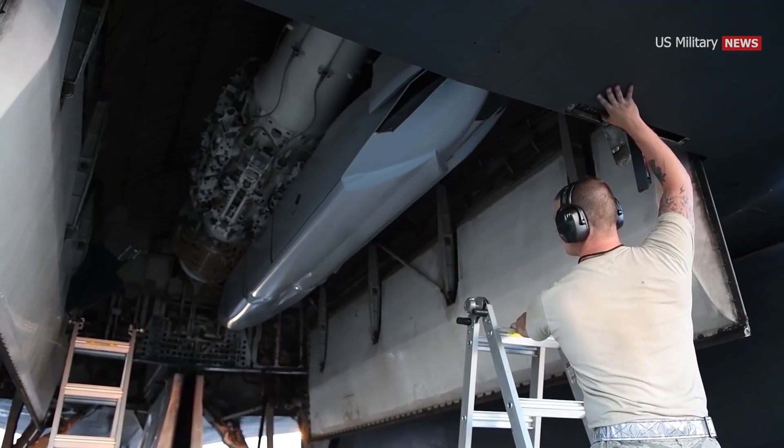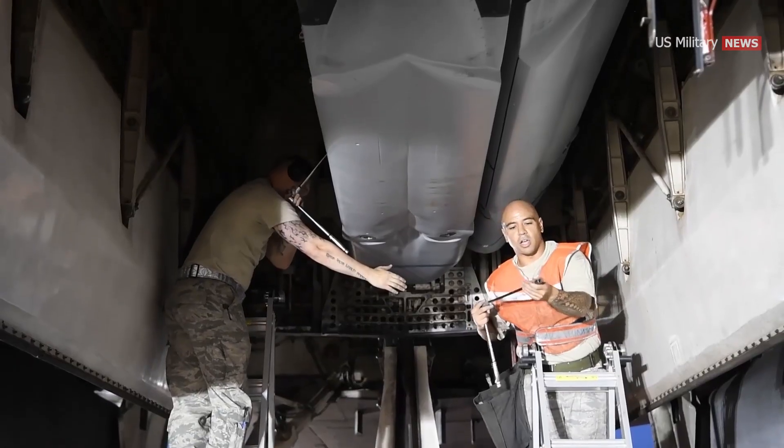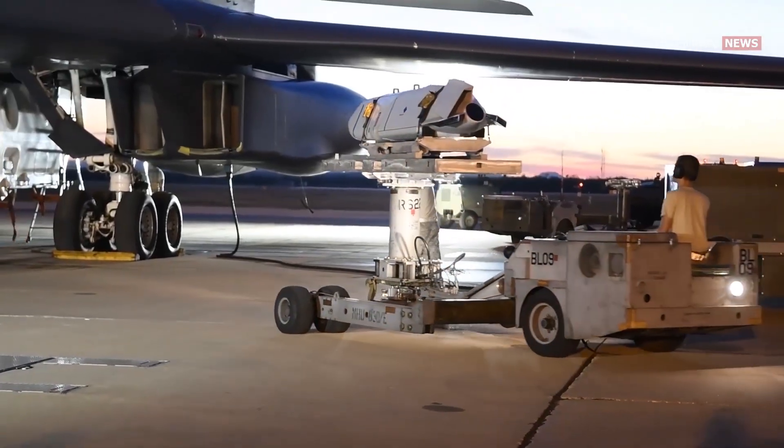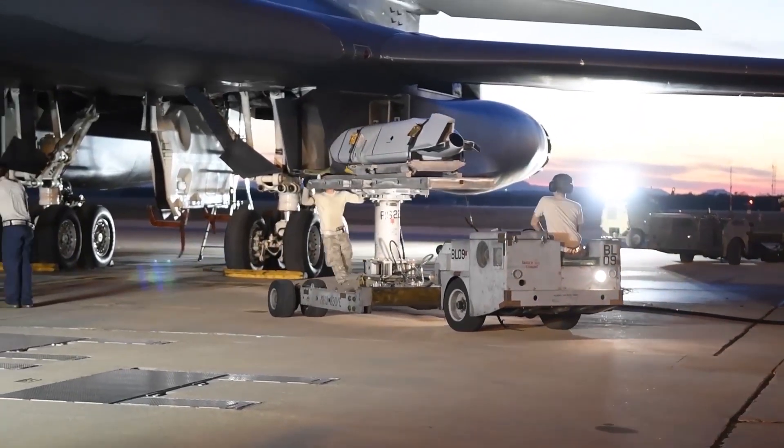As formidable long-range anti-aircraft and anti-ship missiles capable of threatening entire regions proliferate across the globe, the JASM would serve as an opening gambit to help US aircraft defang those threats from a safe distance.